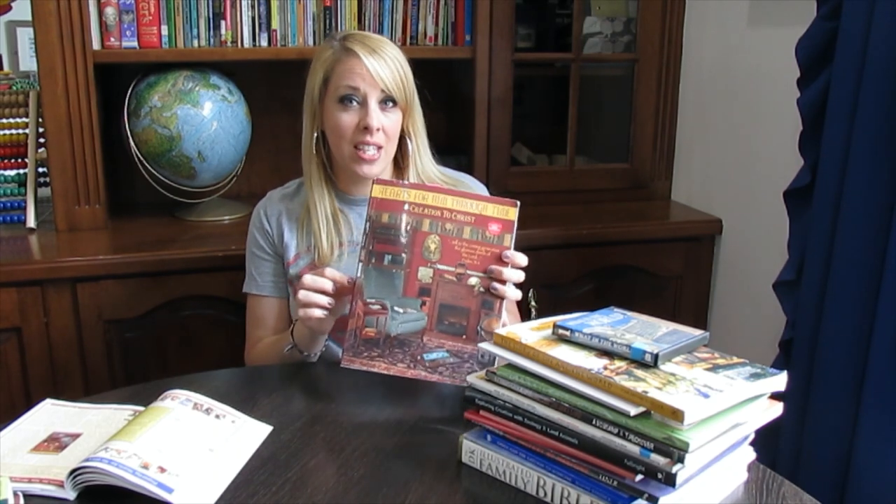The specific level we're talking about today from Heart of Dakota is called Creation to Christ. This is for ages 9 through 11 and has extensions for ages 12 to 13. It's best for about a fifth grader — they say fourth and fifth grade, but for a fourth grader it'd be a bit challenging. So it's really a perfect fit for a fifth grader, and that's what I've heard from a lot of other people too.